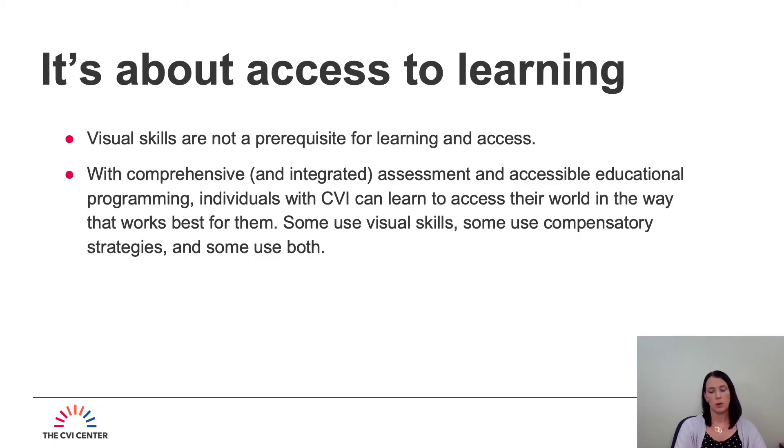There is a diversity in the presentation of CVI, and when we're thinking about access to information, it's about access to learning. Everybody uses their senses differently and has different strengths. Visual skills are not a prerequisite for learning and access. With comprehensive and integrated assessment and accessible educational programming, individuals with CVI can learn to access their world in the way that works best for them. Some use visual skills, some use compensatory strategies, and some use both.